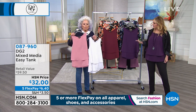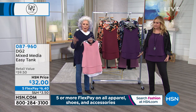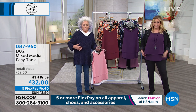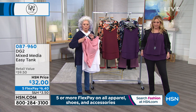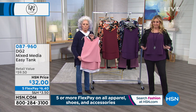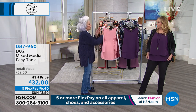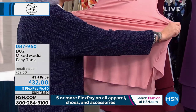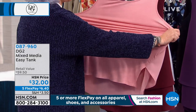Why do we love the easy tank? Because if you happen to have that funny business going on in the middle — that spare tire — everything is hidden here. It's a double layer of woven crepe machine to the front, and it's fully loaded with spandex in the knit to the back. I own this in five colors.